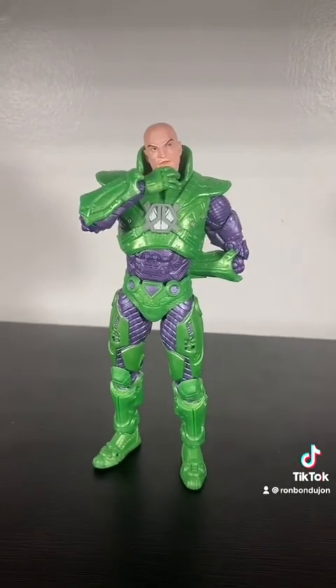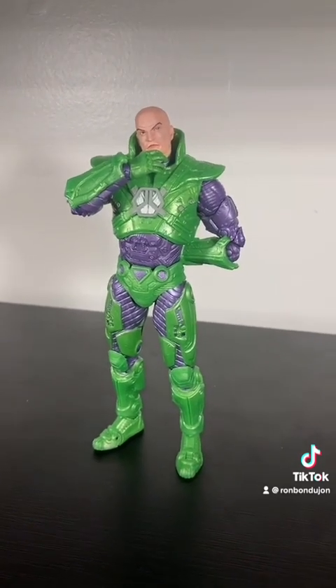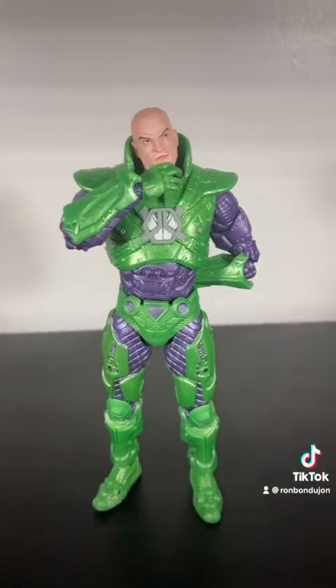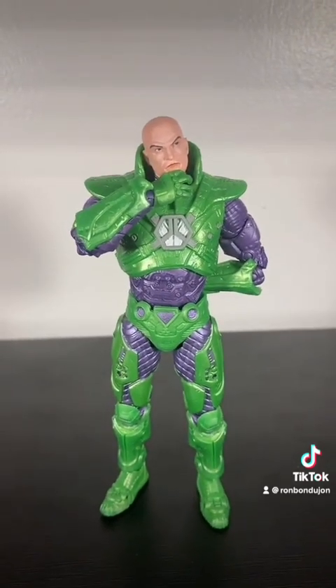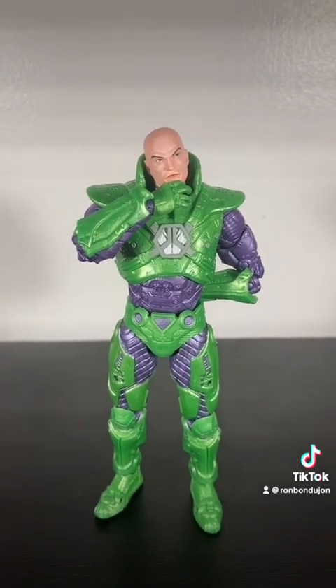The figure that really gave me my appreciation for Multiverse is this Lex Luthor. I just really think they captured the character incredibly well. I love the details in the paint, and he's a lot of fun to pose with. So for all those reasons, I'm pretty happy that Luthor made the list.